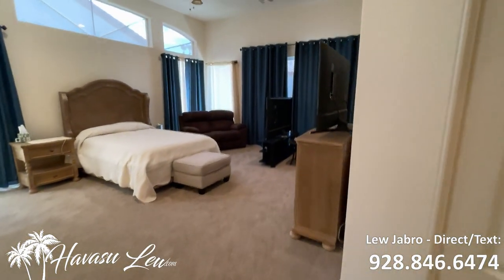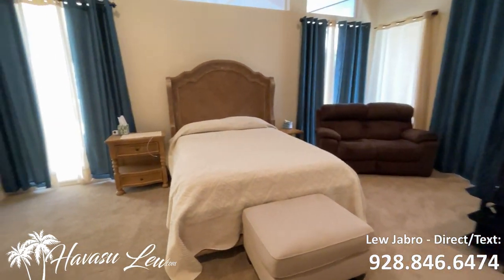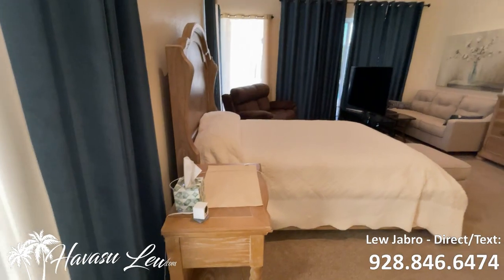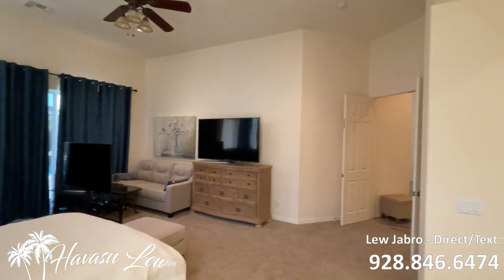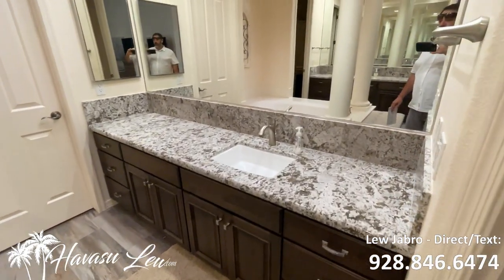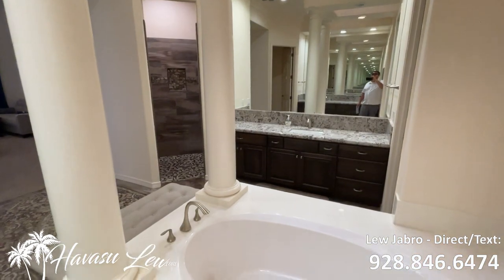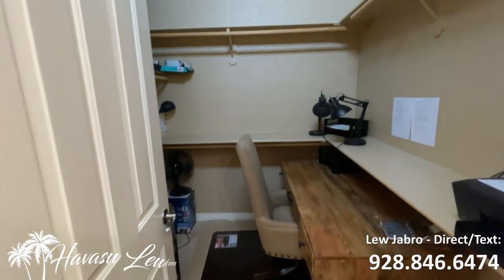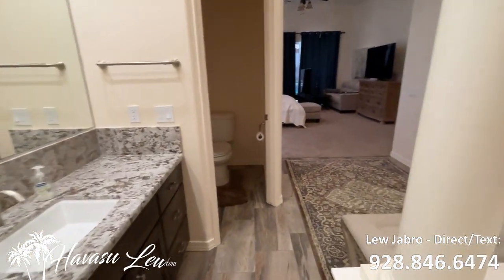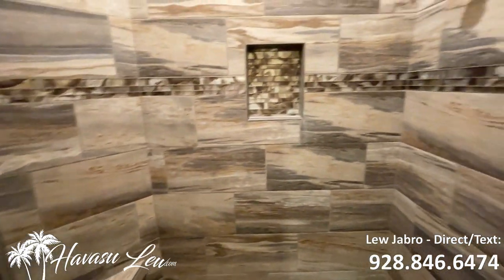You have double doors into a huge master — tall ceilings, can lights, ceiling fan, slider out to the backyard pool area. Big master bath with his and her vanities, soaking tub. This whole house has been redone — the bathrooms, the kitchen, the floors, all remodeled. It's got dual closets in the back of the bathroom, kind of a his and hers setup. They're using one as a little office. Nice walk-in shower, all redone.